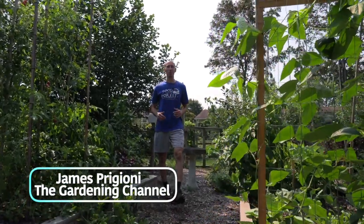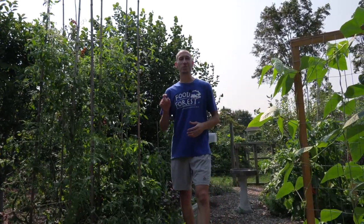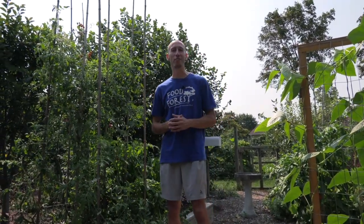What's going on growers? It's James Pigioni coming to you live from Jersey. It may still be hot, but don't be fooled — fall and winter are still on the way. Today I want to share with you 12 cold hardy veggies that everyone should be growing through fall and winter.